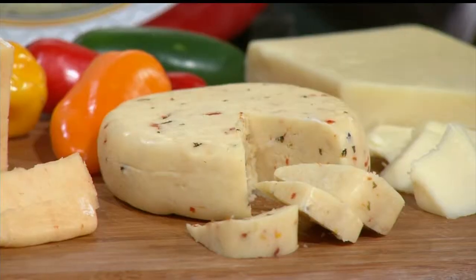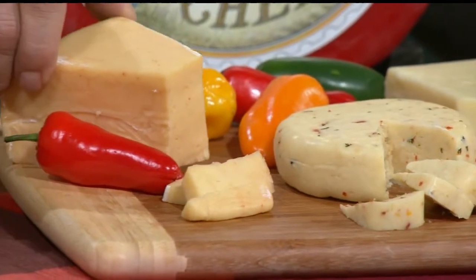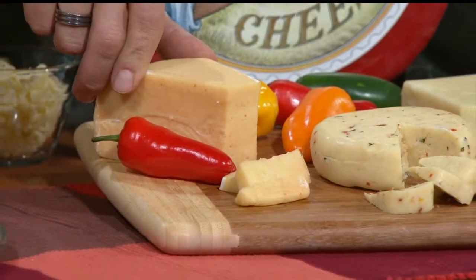Some of those cheeses have really shown growth this last year. Habanero cheeses, some of the ones we have here today, are up 73% in sales. We have a chipotle smoked gouda here — chipotle flavored goudas are actually up 173%, so people are liking big bold flavors.